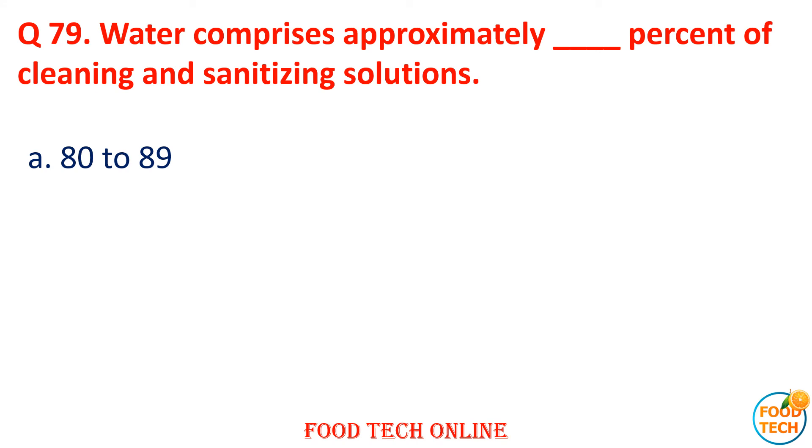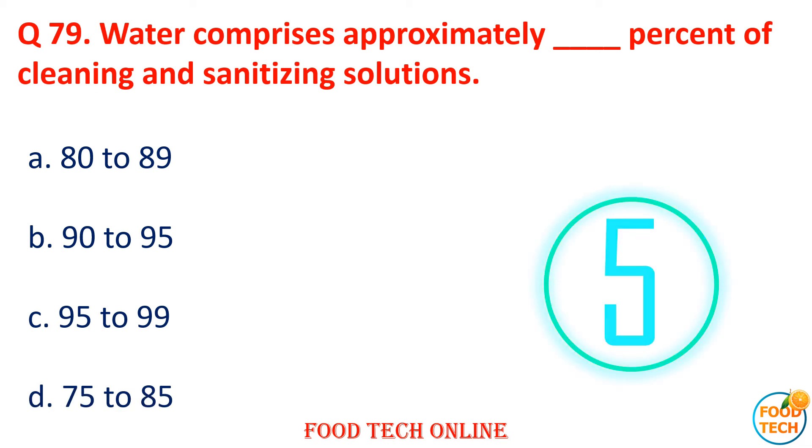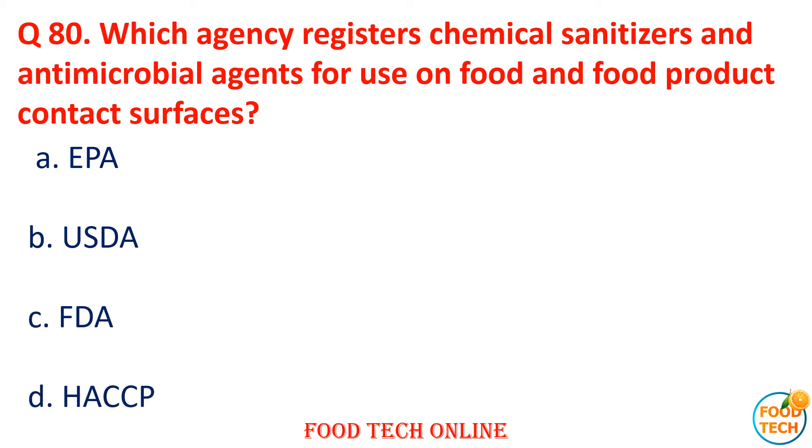Question 79: Water comprises approximately what percent of a clean and sanitary solution? A. 80–89, B. 90–95, C. 95–99, D. 75–85. Question 80: Which agency registers chemical sanitizers and antimicrobial agents for use on food and food product contact surfaces? A. EPA, B. USDA, C. FDA, D. HASA. Answer: A. EPA.